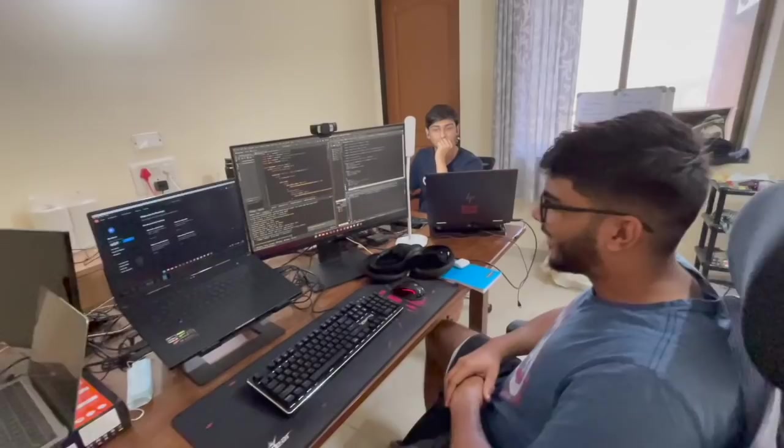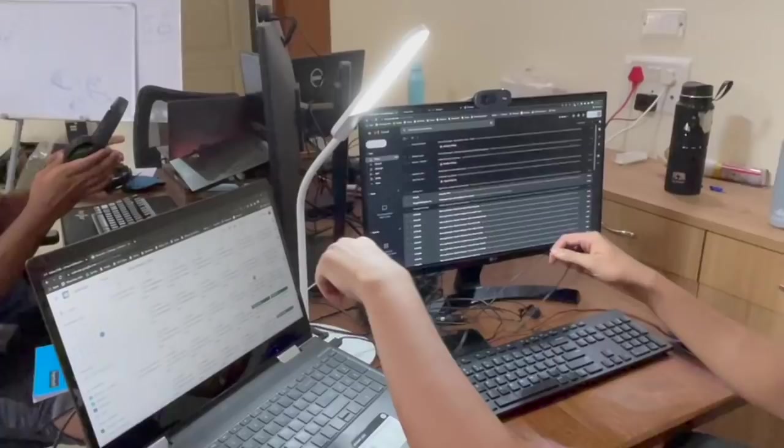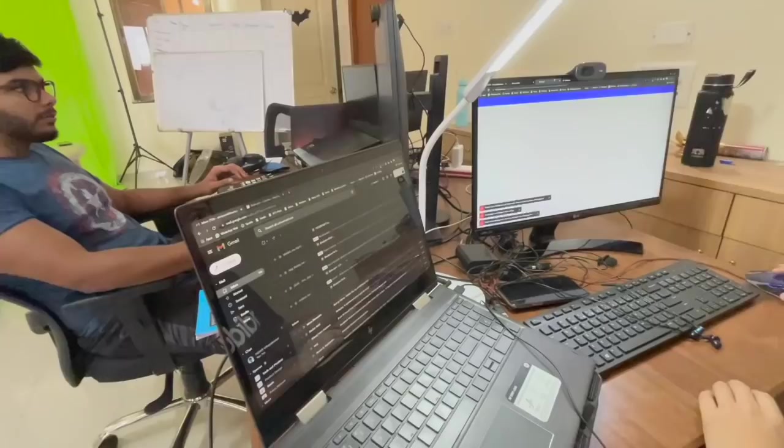Now coming to Shreyan's setup. Hey guys, my setup is probably one fourth of Kenan's. I have a laptop — it's an HP NV 360, it's not that great, it's kind of old, but it's a touchscreen and 360, so that's the only cool part. I use this primarily for emails, calendar, and stuff like that. This I use for more writing and Notion things.